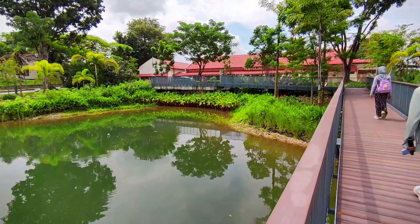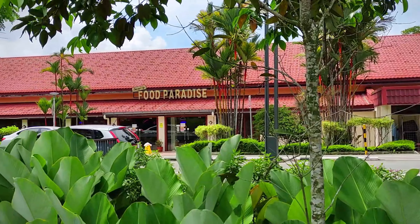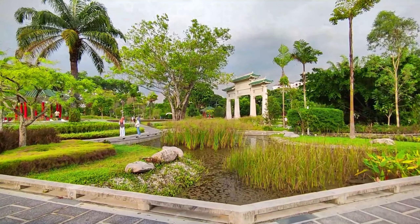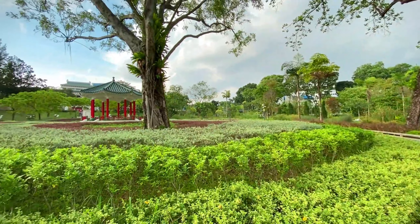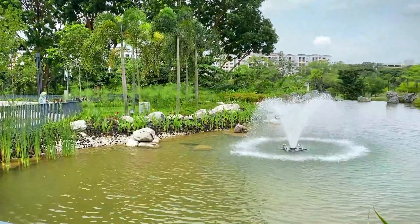There aren't many places to eat at Yunnan Garden, but there is a café at the other end of Nanyang Lake called Wood Paradise. Though there isn't much to do at Yunnan Garden, there are plenty of spots to take some really Instagrammable shots. It's also a great place to go for a walk. We heard that it looks amazing at night. For students, it's a great place to take a break from all the work.